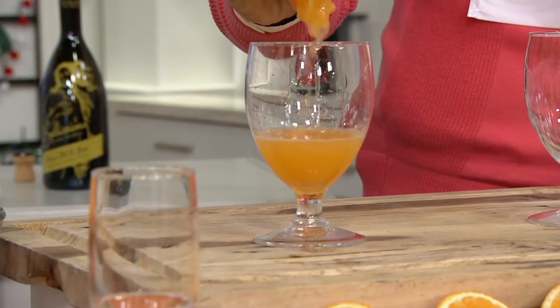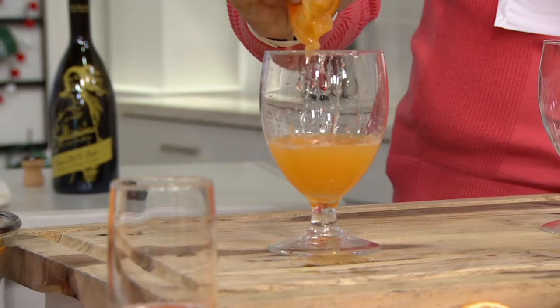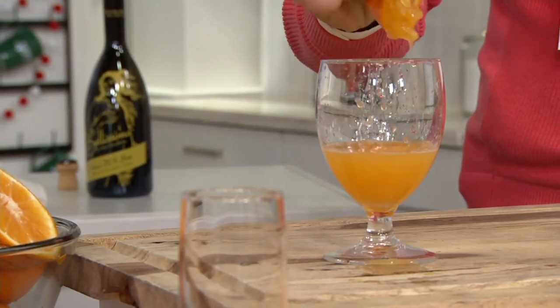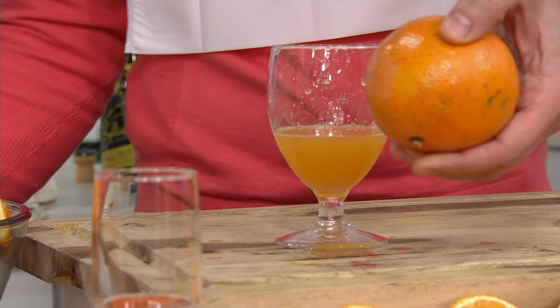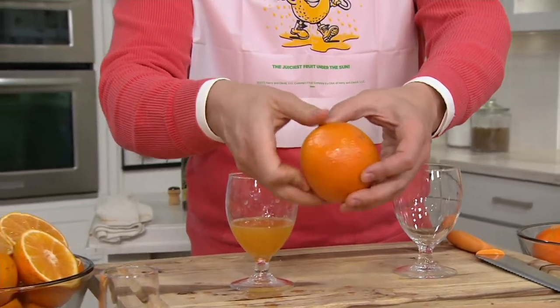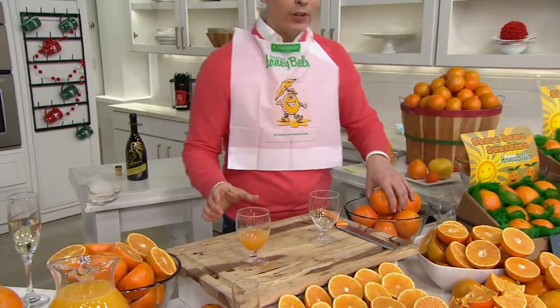Get a taste of Florida sunshine in our Cushman's Honey Bells. These are the ones that we wait for every single year. They come to us from Florida and give us so much juice. And this year the crop is extra delicious. Check out the orange on the outside — on the inside, filled with juice and flavor and a lot of great memories.